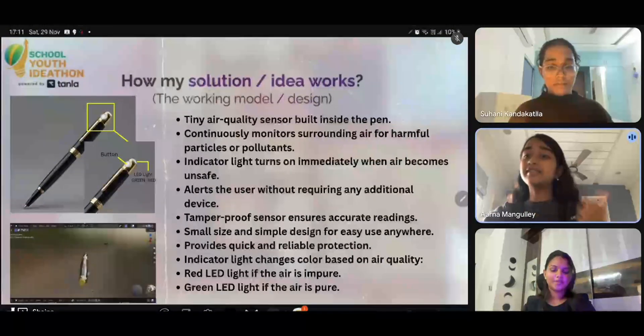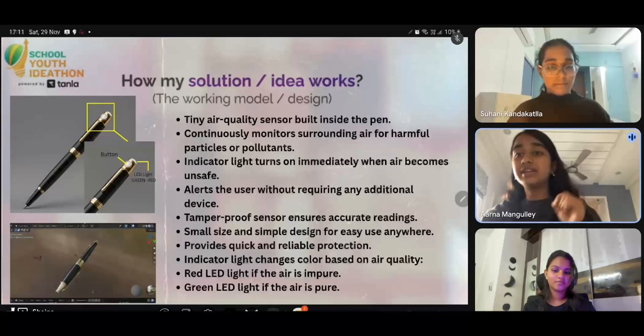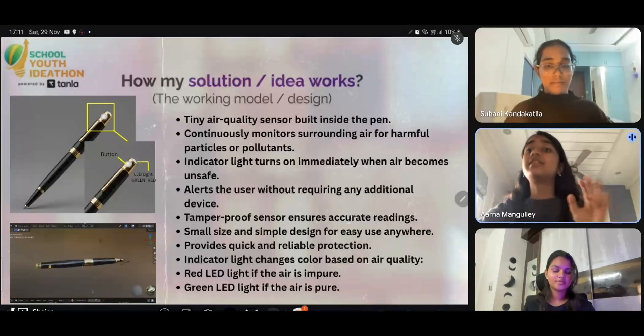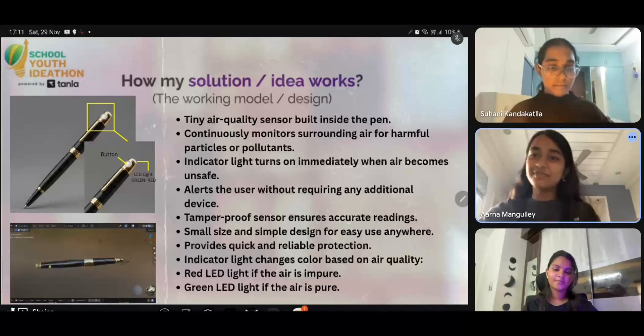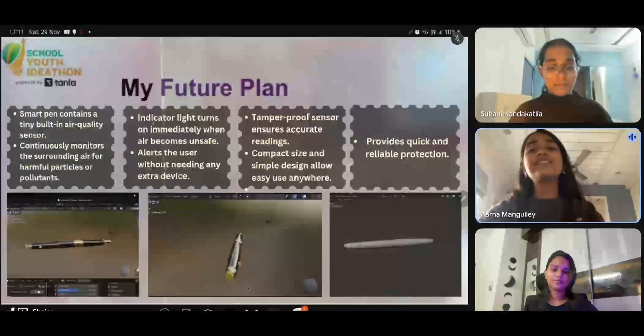When you press the button, it pulls in a tiny amount of surrounding air. Inside, a small sensor analyzes harmful gases. The result is shown through a clear LED light. Green means safe, and red warns that the air is unhealthy. It's quick, easy, and requires no expertise.